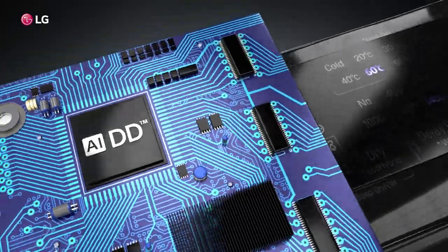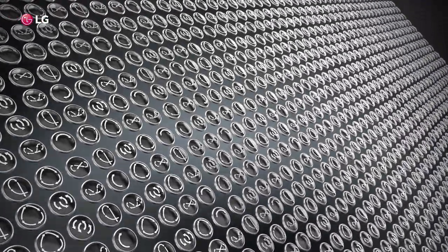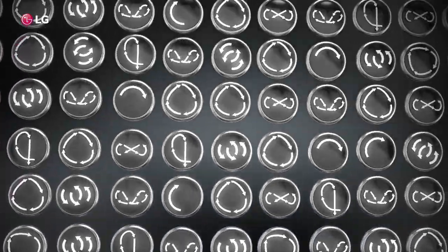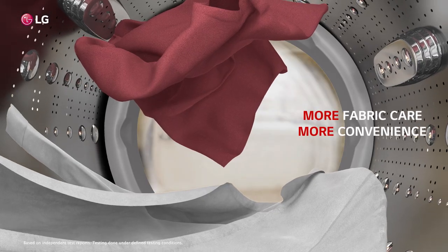And with its intelligent functioning, the machine itself chooses the optimal washing pattern from over 20,000 pre-loaded wash patterns, giving you more fabric care and convenience.